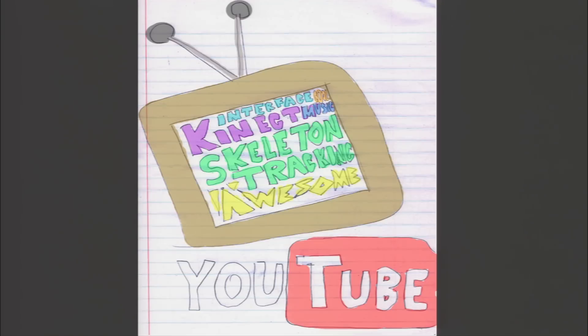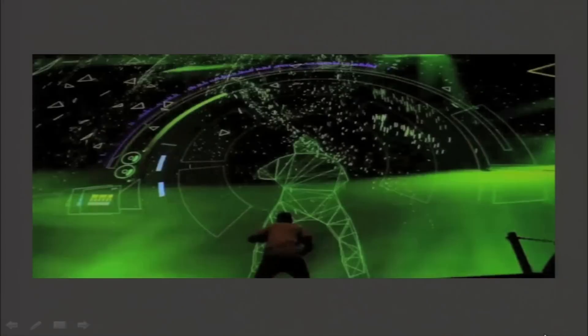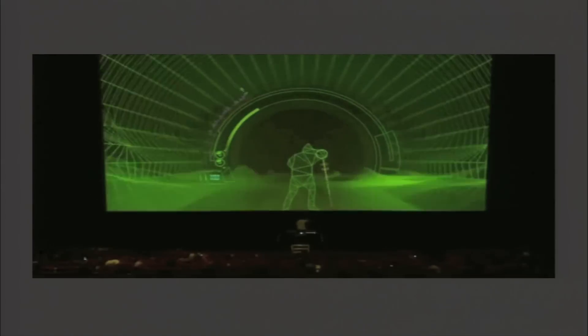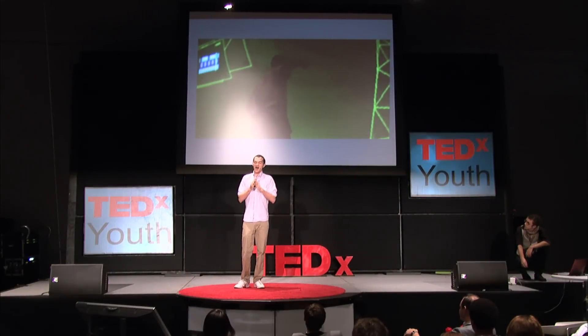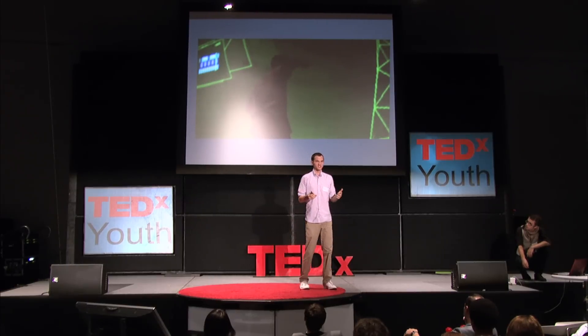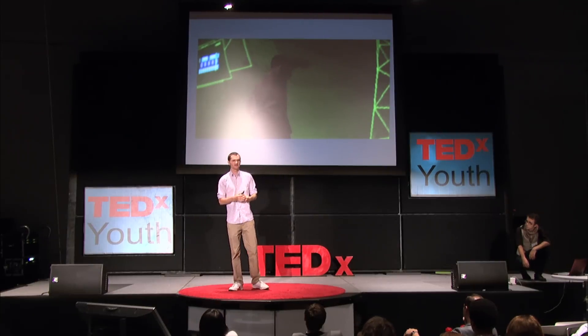A casual search on YouTube uncovers dozens of projects that use the Kinect to create sound. Here's one of them — the vMotion project. Those are some awesome visuals; it's a really cool project. However, did you notice that triggering of notes was mapped to activated regions? The user received haptic feedback on where they needed to move their body in order to produce sound. I think the analytical control we gain from skeletal tracking demands something more instinctive.